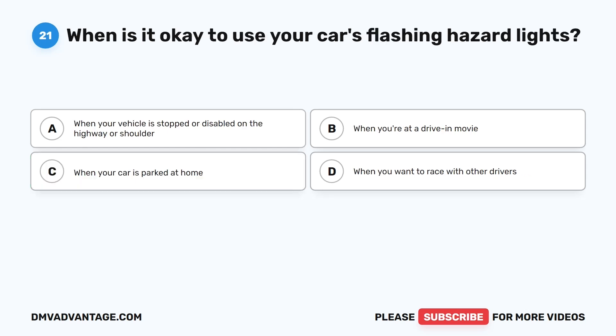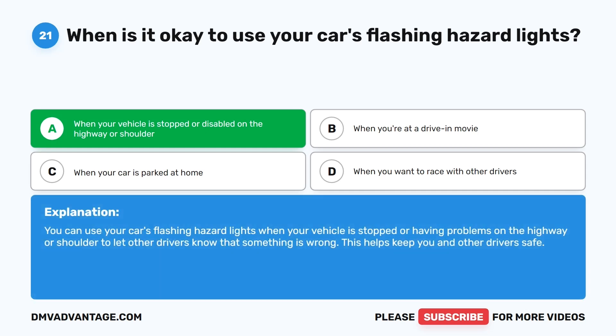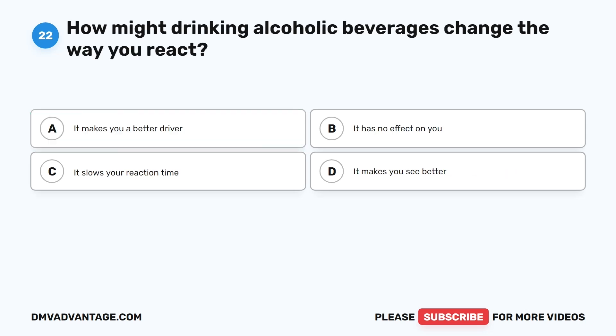Question 21: When is it okay to use your car's flashing hazard lights? A. When your vehicle is stopped or disabled on the highway or shoulder. B. When you're at a drive-in movie. C. When your car is parked at home. D. When you want to race with other drivers. The correct answer is A. You can use your car's flashing hazard lights when your vehicle is stopped or having problems on the highway or shoulder to let other drivers know that something is wrong. This helps keep you and other drivers safe.